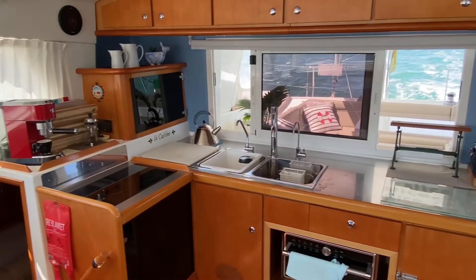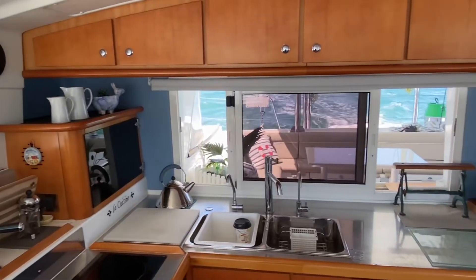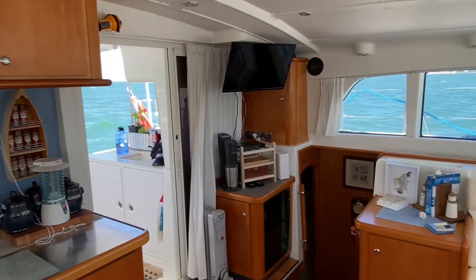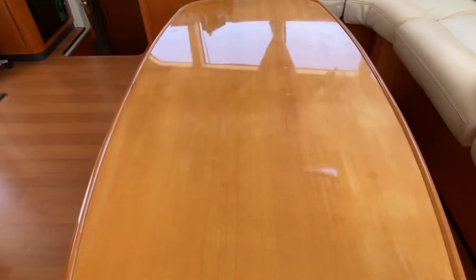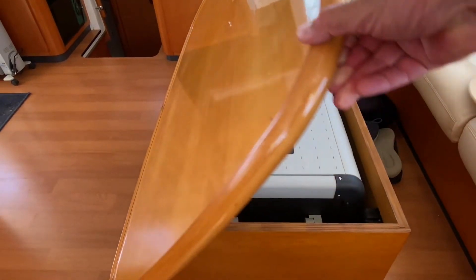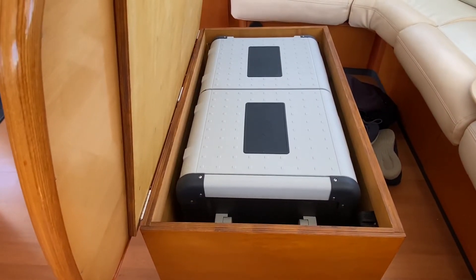The aft-facing galley with practical stainless steel tops has lots of counter space and is now fitted with a Westinghouse induction hob and KitchenAid multi-function oven. There's plenty of cold storage too, with two fridges, a freezer, and under the saloon table an additional dual-zone fridge and freezer.